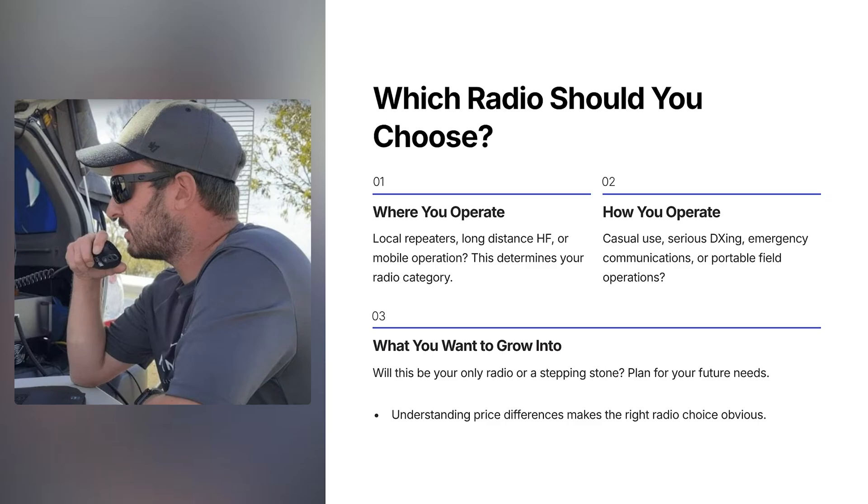So if you're sitting there with $500, the real decision isn't which radio is best. It's where you operate, how you operate, and what you want the radio to grow into. Do you want to upgrade straight away, or do you want this to be a radio you keep for several years that does everything for you? Once you understand why the prices differ, the right choice usually becomes pretty obvious. Let me know in the comments how you mainly operate — HF, mobile, handheld — and what kind of interests you have.